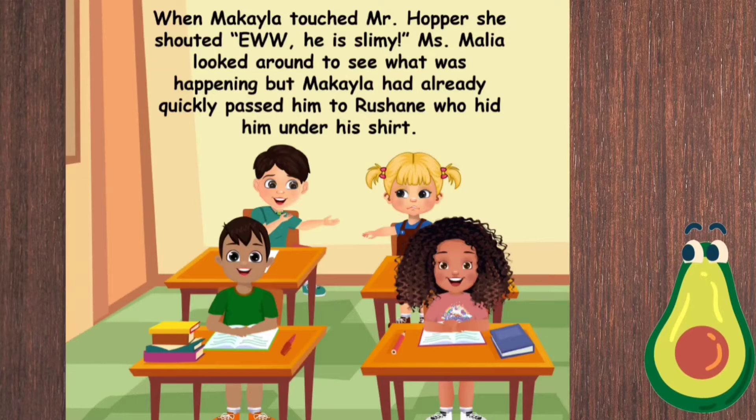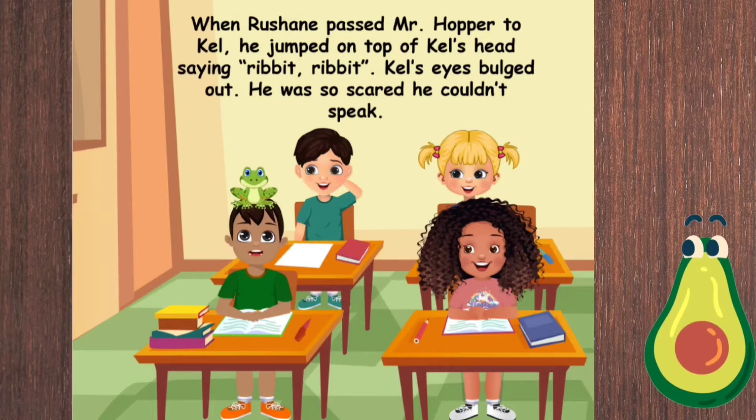When Mikayla touched Mr. Hopper, she shouted, 'Ew, he is slimy!' Miss Malia looked around to see what was happening, but Mikayla had already quickly passed him to Roshane, who hid him under his shirt. He jumped on top of Kelly's head, saying ribbit, ribbit.